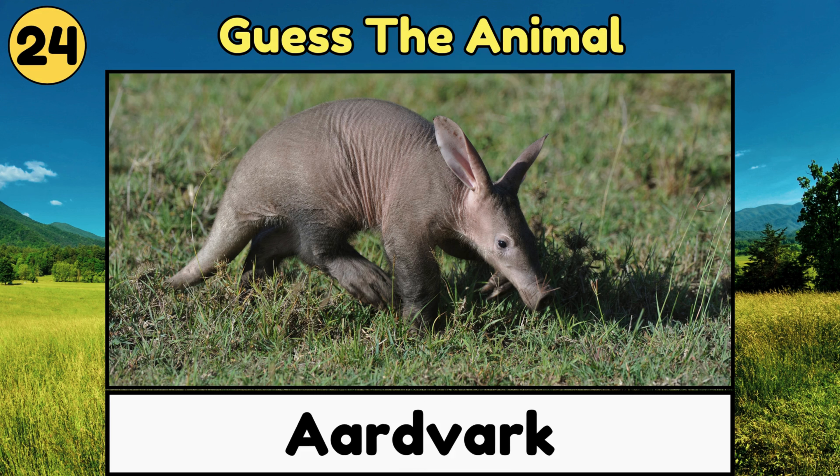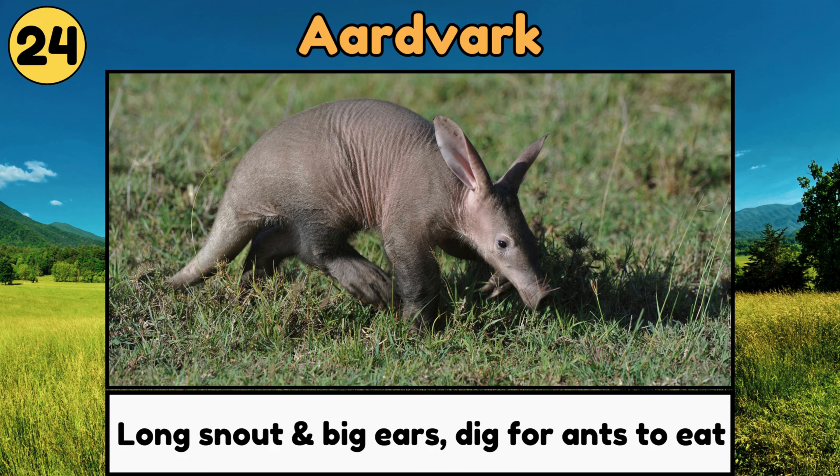Aardvark. Aardvarks have long snouts and big ears, and they use their strong claws to dig for ants and termites to eat!